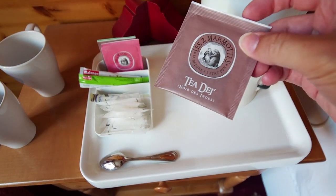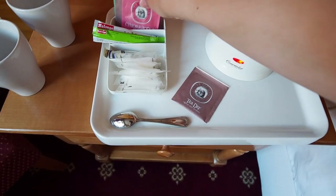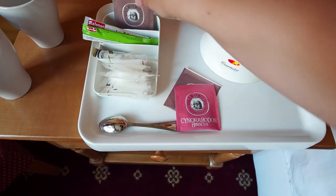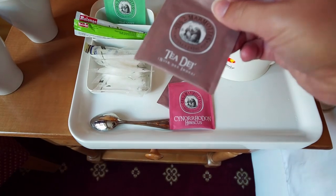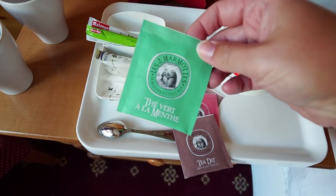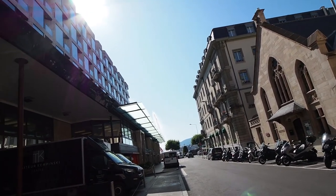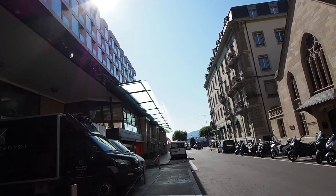What kind of tea do we have? Les deux — hibiscus, noir d'India, so this is just black tea. And mint green tea. Good morning Geneva — look, there's the Jet d'Eau waiting to welcome us.